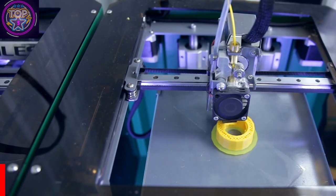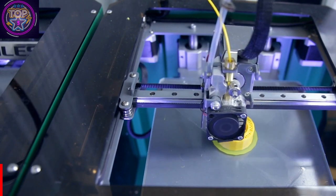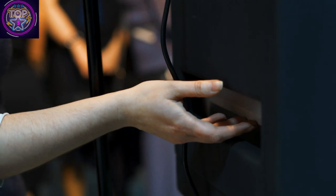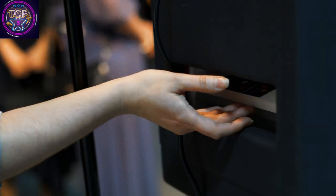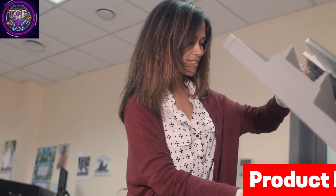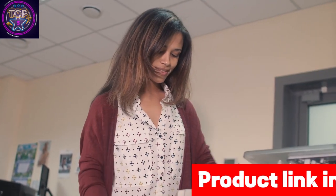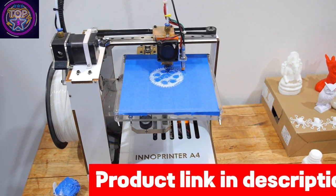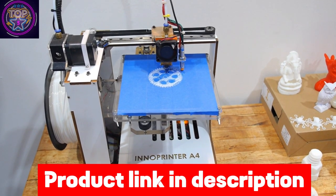The Brother MFCL8610CDW demonstrates exceptional productivity with an impressive print and copy speed of up to 33 pages per minute, guaranteeing efficient and professional output. The printer's ability to generate color prints of exceptional quality will undoubtedly yield significant results for your projects.